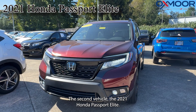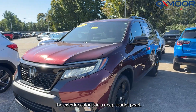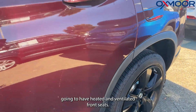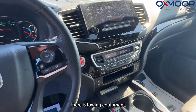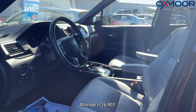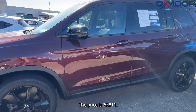The second vehicle is a 2021 Honda Passport Elite. The exterior color is in a deep scarlet pearl. There are alloy wheels, heated and ventilated front seats, towing equipment, and also a sunroof. The interior is in a gray leather. Mileage is 60,903 and the price is $29,811.